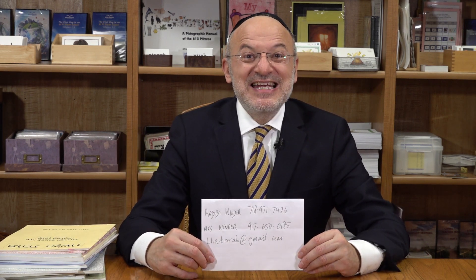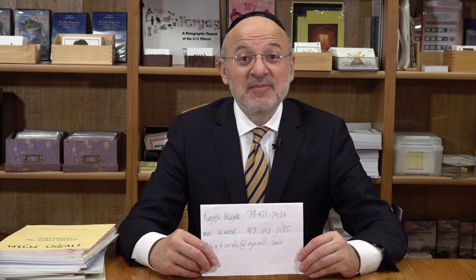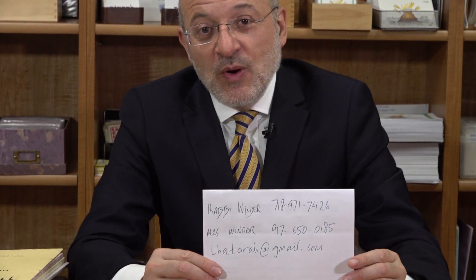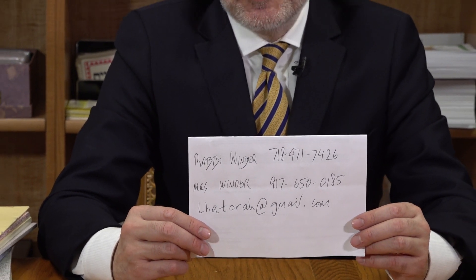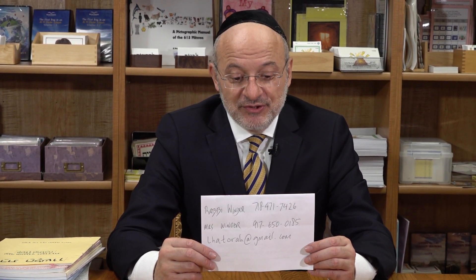Rabbi Winder is in retirement from formally teaching in the classroom, but he is a full-time consultant available around the country whether on Zoom or in-person consultation. His number is 718-471-7426. His wife, Goldie Winder, is able to provide Zoom sessions for individuals and for groups. She uses her husband's works in the form of PowerPoints, using songs, and she does this for tutorials. This is excellent for homeschooling, Zoom sessions, and also for smartboard users - the PowerPoints are very effective for smartboard.